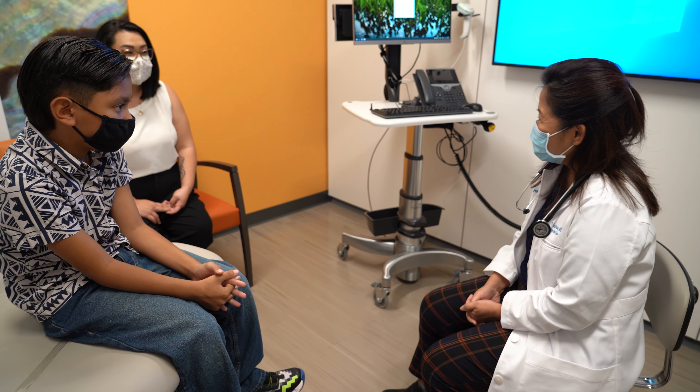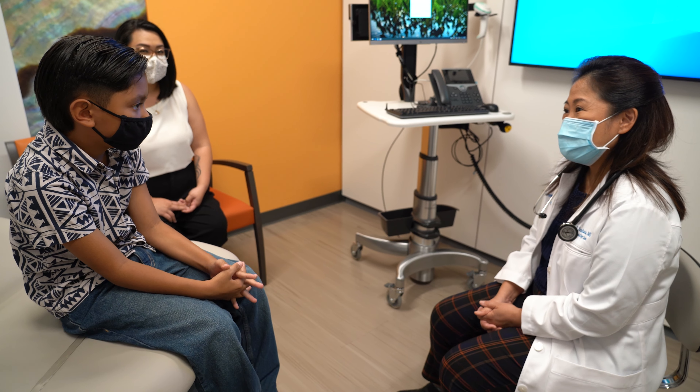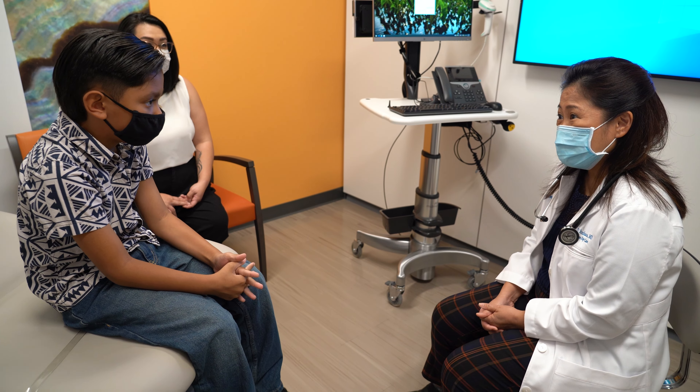E komo mai! Welcome to the Kaiser Permanente West O'ahu Medical Office at Kapolei. Located in the heart of O'ahu's second city, this new two-story state-of-the-art facility was designed in line with Kaiser Permanente's mission to provide high-quality, affordable health care and improve the health of the communities we serve.